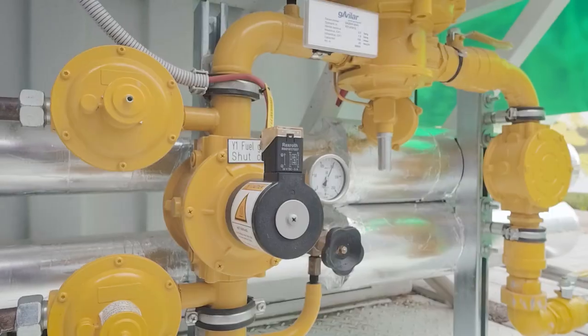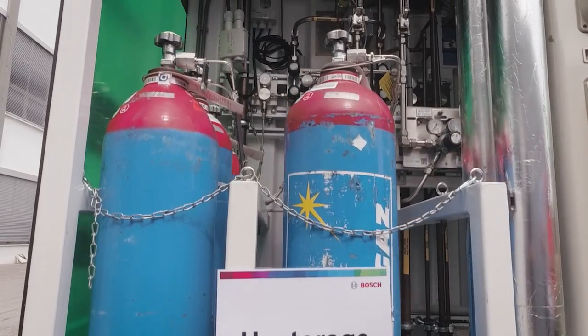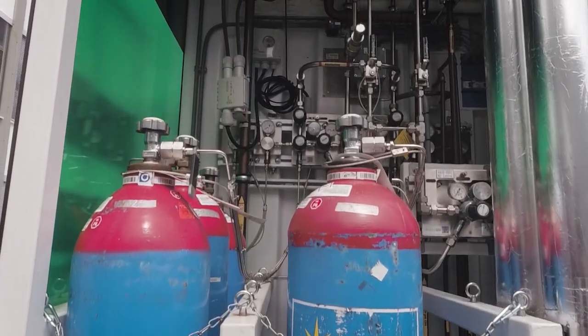Fuel cell systems could form part of a really sustainable solution, especially if driven by green hydrogen. In Wernau, we put the standalone plug-and-play solution of our solid oxide fuel cell system to the test.